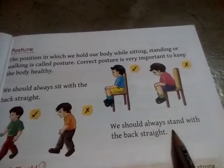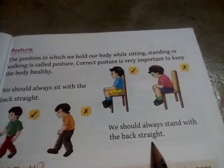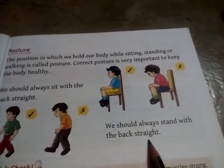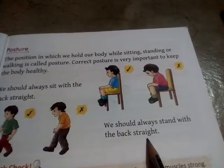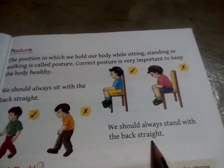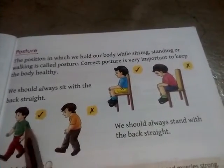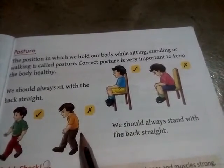We should always stand with the back straight. Hamei hamisha seedhi straight ho kar chalna chahiye. Straight ho kar, seedhe khaade rehna chahiye. Like this — this is right posture and this is correct posture.